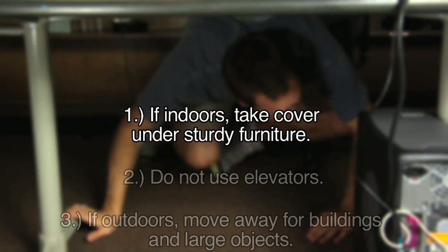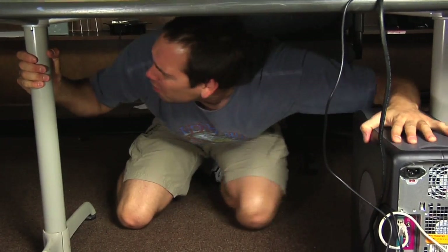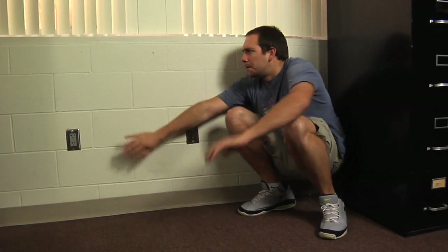If indoors, drop to the ground and take cover by getting under some sturdy furniture. Stay away from glass or anything that could fall.